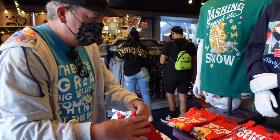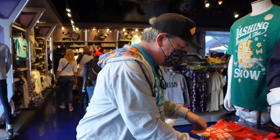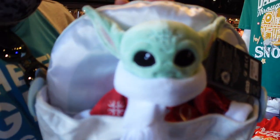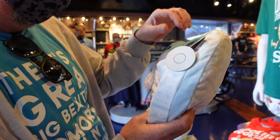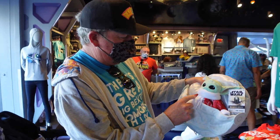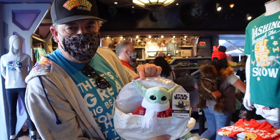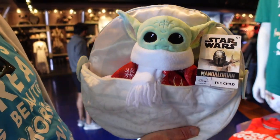Tim would be proud right now — people had left the display all disheveled but we fixed it. Oh, Grogu! Spencer, how much is he? It's almost like a little pillow — he is $24.99, that's a good deal. He's got a scarf, he's all warm and cozy, and his ears are very perked up. Maybe he caught a glimpse of Santa Claus.